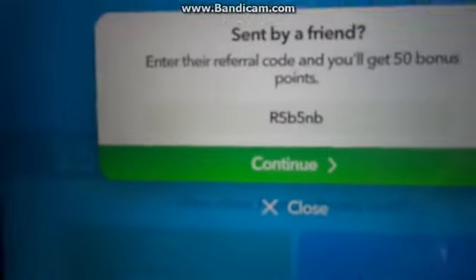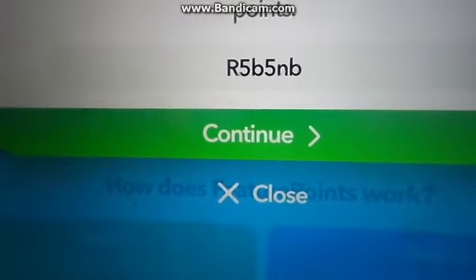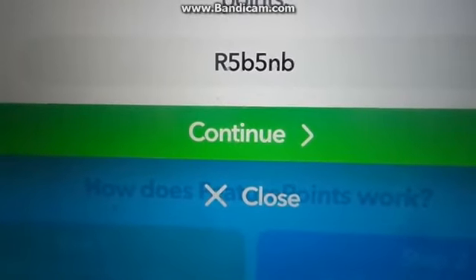Very, very important — when you click that, you're going to have to put this code in. This is a bonus code: R5B5NB. I'm going to hold it there for about five more seconds. R5B5NB — or this won't work.